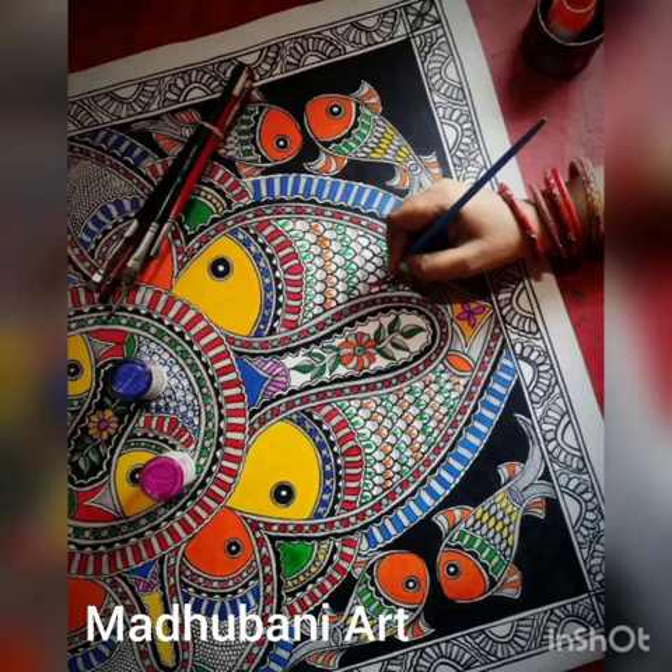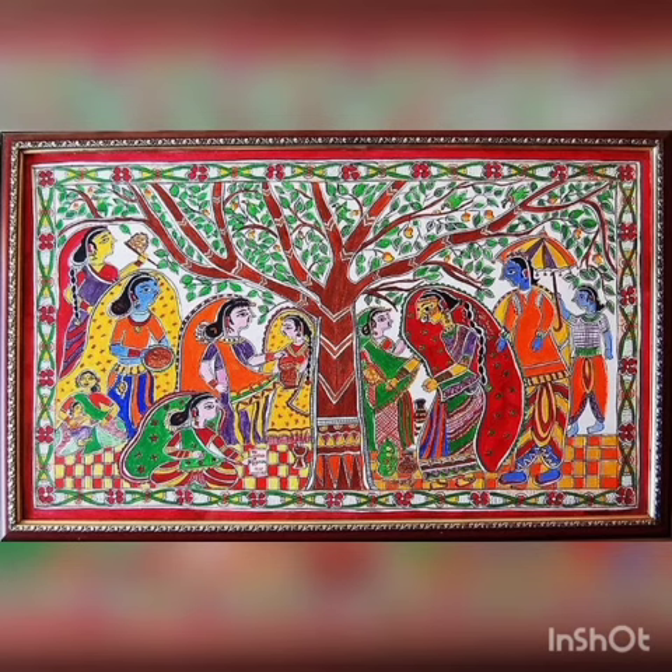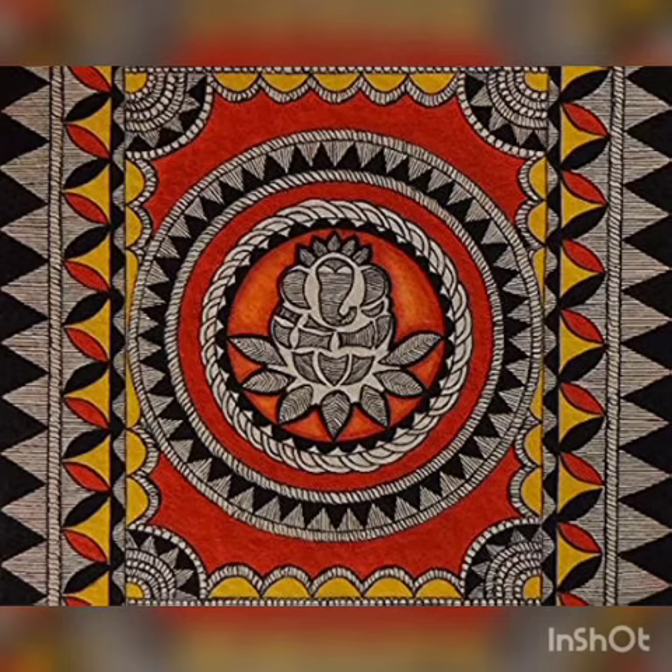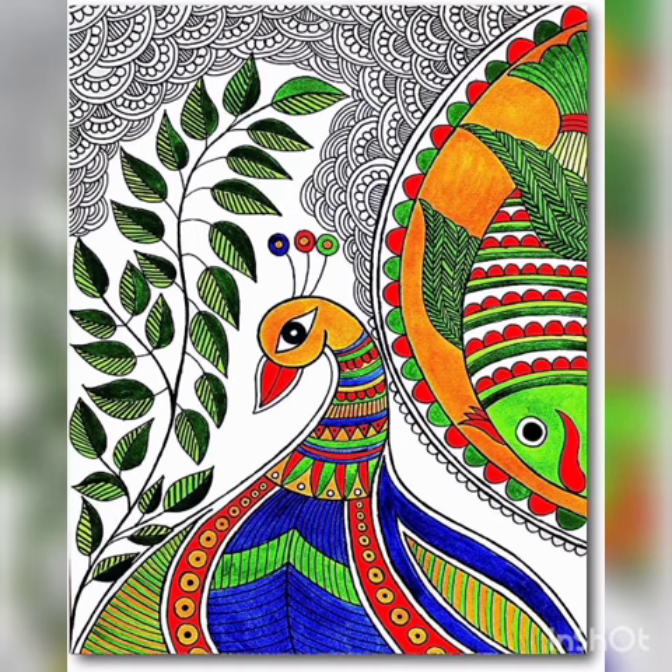First is Madhubani Art. Madhubani Art, also known as Mithila Art, is a style of painting practiced in the Mithila region of India. It is named after the Madhubani district of Bihar, where it originated. Most of this painting depicts flora and fauna, women, gods and goddesses, geometrical patterns, etc. It got recognition and a GI Tag in 2007.